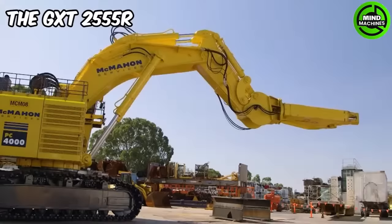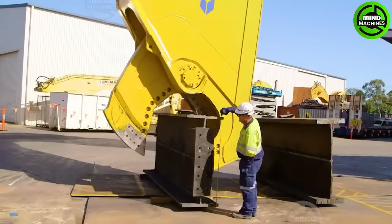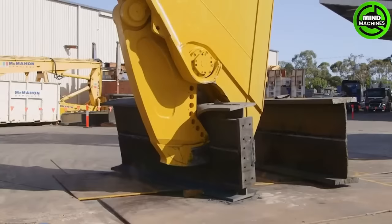The GXT2555R Mobile Shear is a powerful attachment for cutting and processing materials like scrap metal and concrete, improving efficiency in demolition and recycling operations.